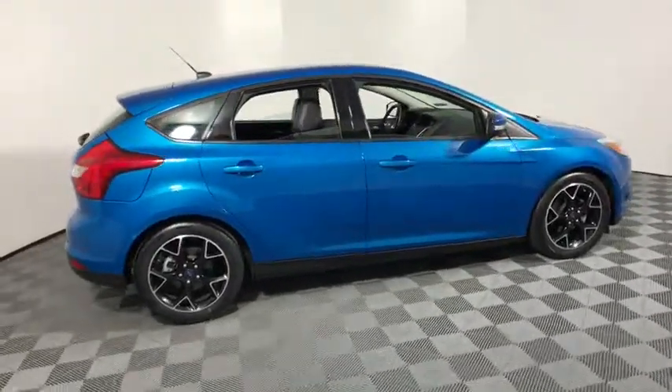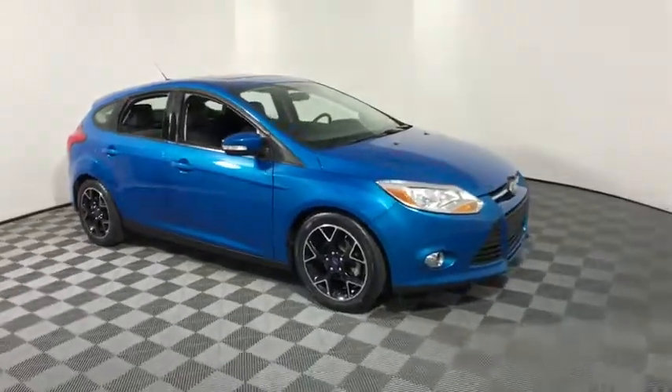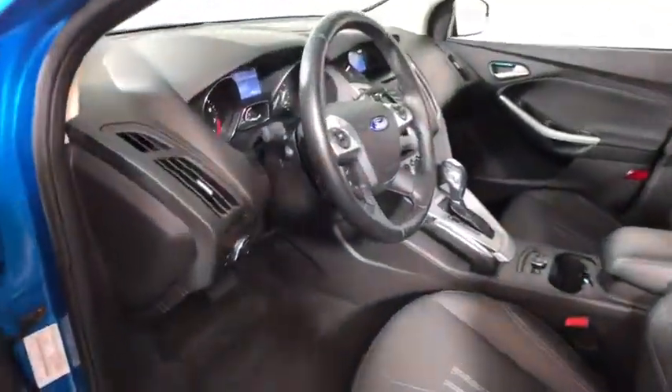The 2014 Ford Focus. Focus has more cool tech, more of what you're looking for, from any point of view — more than meets the eye. This vehicle has less than 30,000 miles.